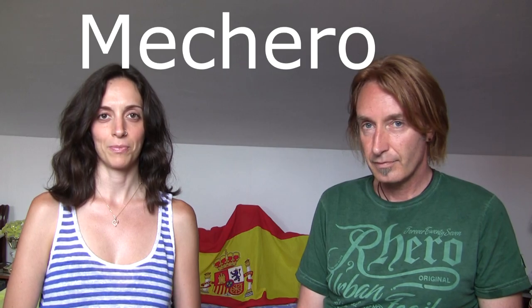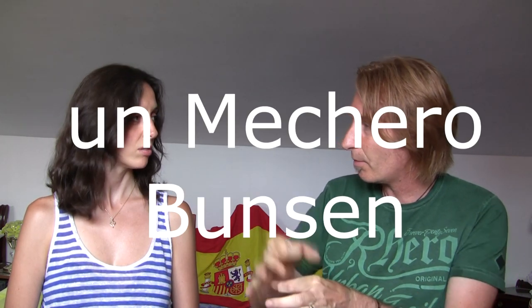Number one: if you smoke, this will be very useful. In Mexico we call a lighter encendedor. But in Spain, Cynthia? In Spain, a lighter is un mechero. Now in Mexico, the word mechero we only use for that light-fire thing that you use in the lab — you can see it here. In the laboratory it's a Bunsen burner, which in Mexican Spanish is also mechero.